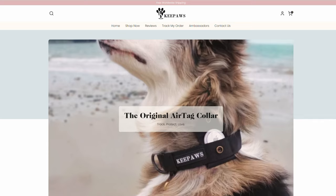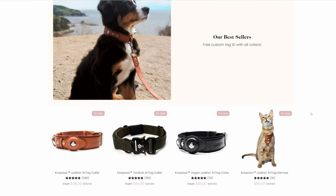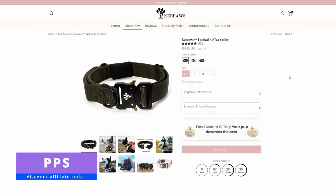But to keep it safely on your dog, you're also going to have to get a specific collar. We got a Keypost collar because not only does it look cool, it is also specifically designed to hold the AirTag safely on your dog. If you want to get one for yourself, make sure to use our code PPS to get it 15% cheaper.